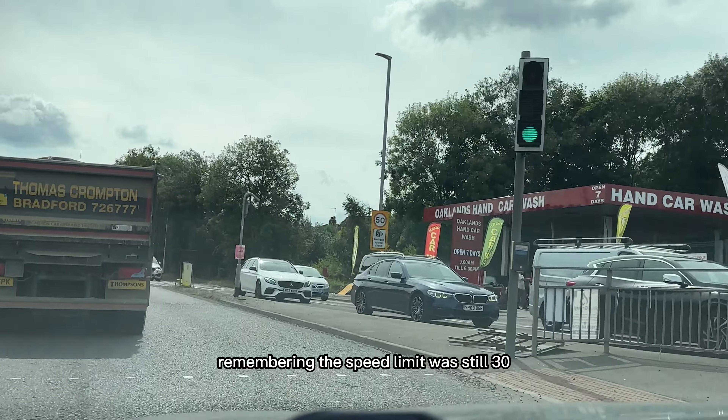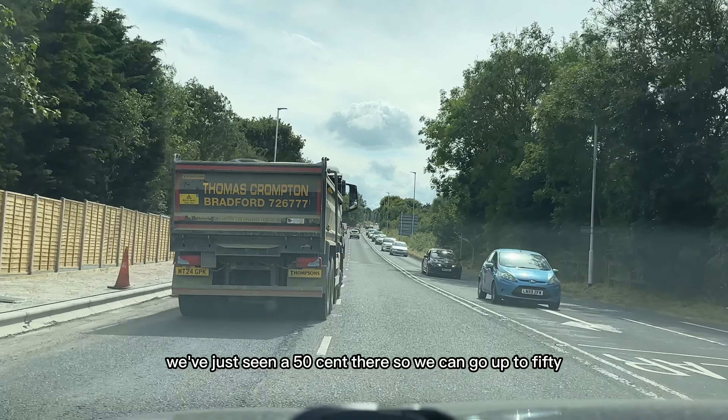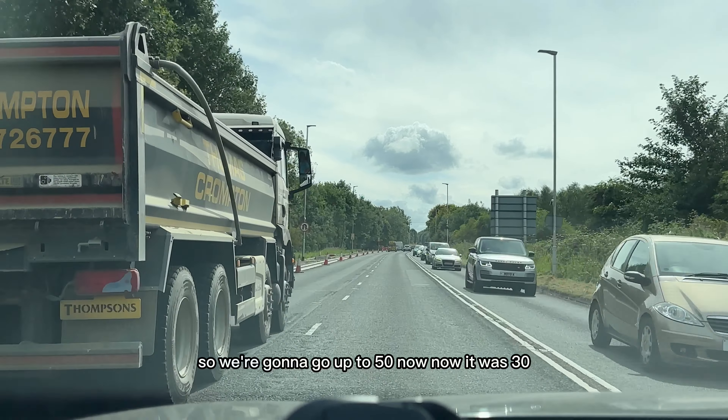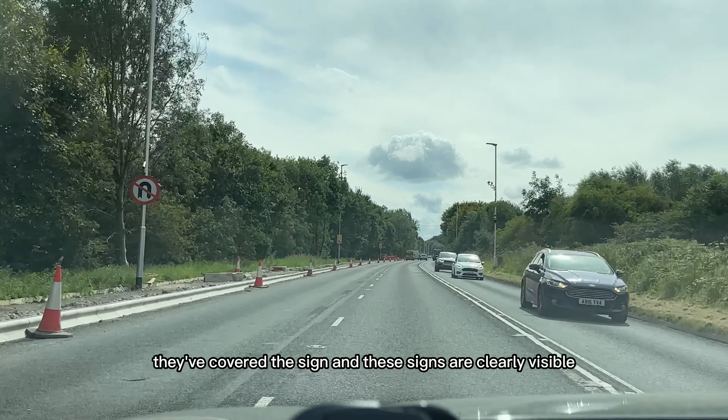Remembering the speed limit was still 30 — but we've now seen a 50 sign, so we can go up to 50. It was 30, but they've turned or covered that sign. These signs are clearly visible, so you would go back to 50.